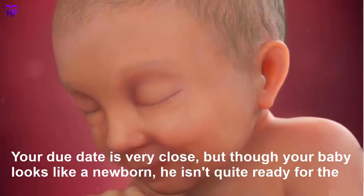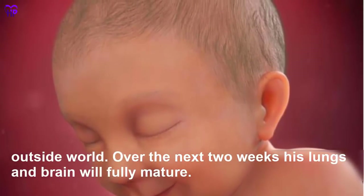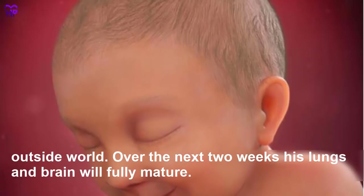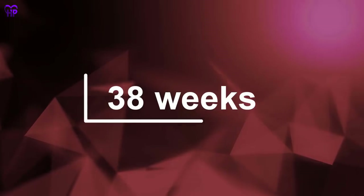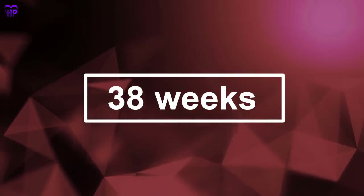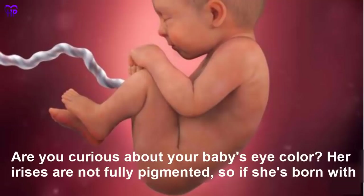Week 37 — Your due date is very close, but though your baby looks like a newborn, he isn't quite ready for the outside world. Over the next two weeks his lungs and brain will fully mature. Your baby is the size of a bunch of Swiss chard.